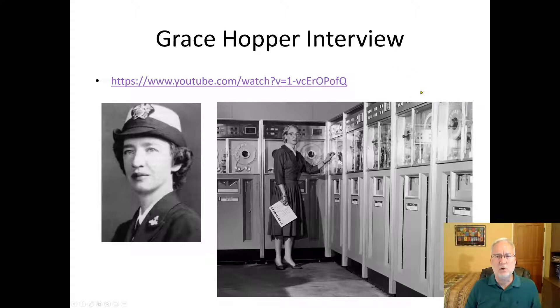Grace Hopper was an early pioneer — she wrote COBOL and was an early pioneer in computer science. There's a YouTube video; she was on talk shows all the time later in her life. She was a brilliant woman and someone you should definitely know about.